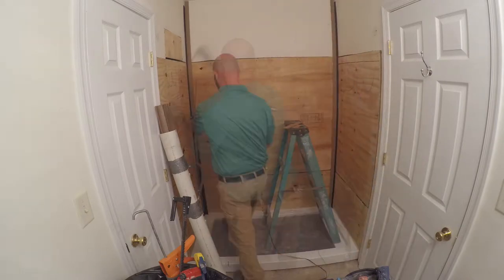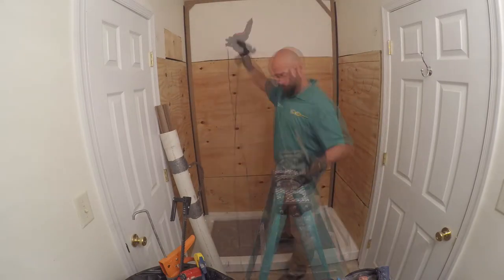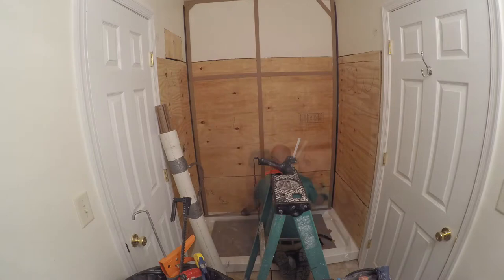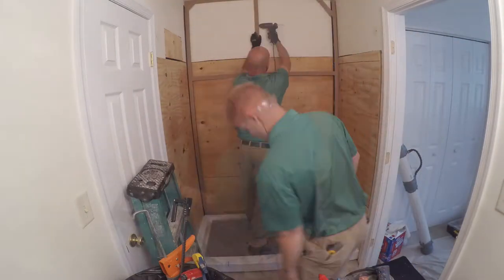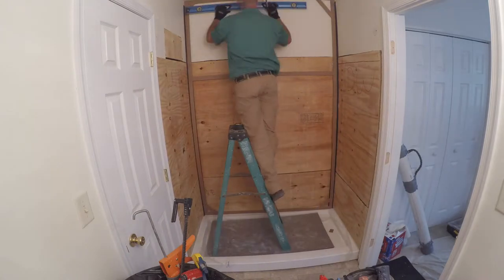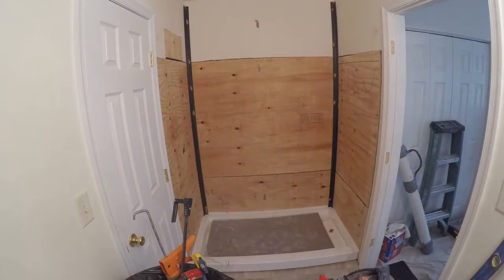After installing the corner reinforcements, our LEED installer will build a template of each existing wall. The exclusive PJ Fitzpatrick templating technique is designed to give you an exact and perfect custom fit.